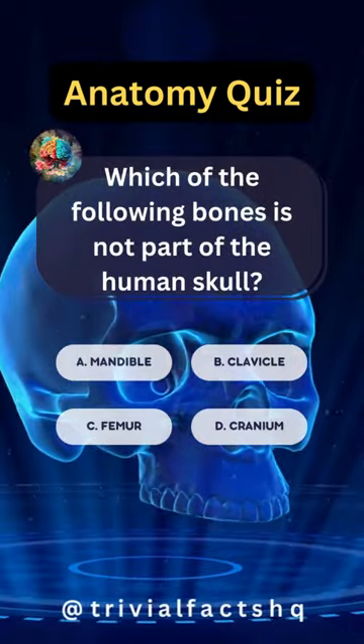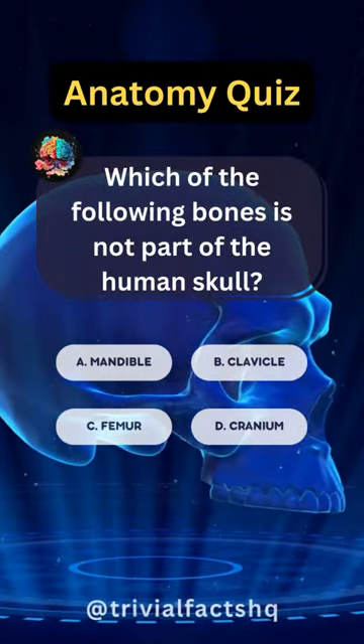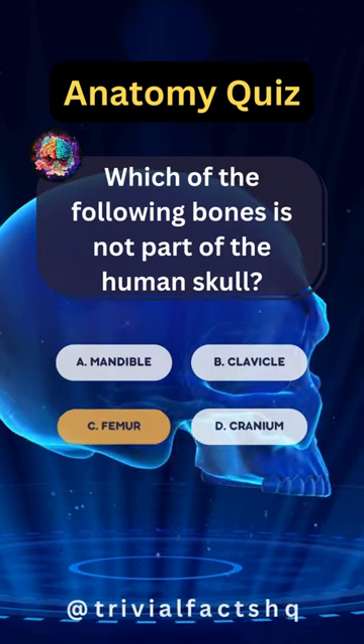Which of the following bones is not part of the human skull? Option C is correct.